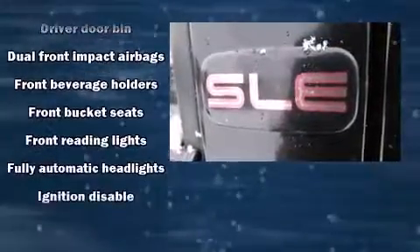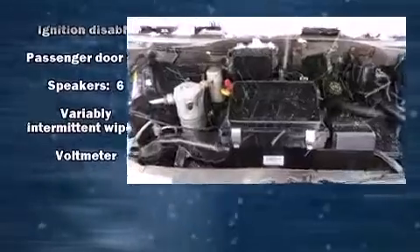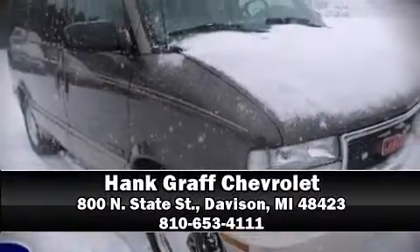It also arrives with a Carfax History Report, providing you peace of mind with detailed information. Our knowledgeable sales staff is available to answer any questions that you might have. Please don't hesitate to give us a call.